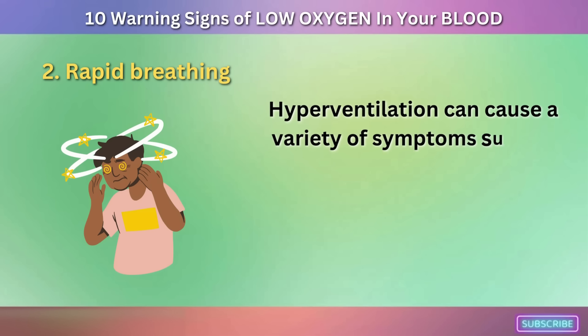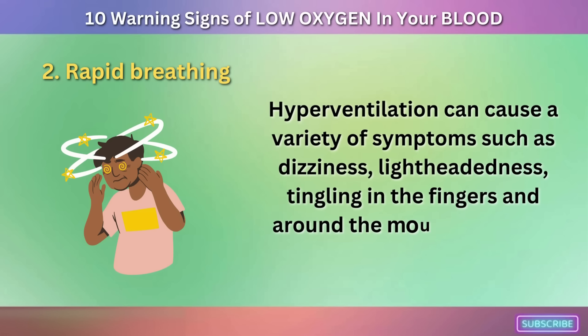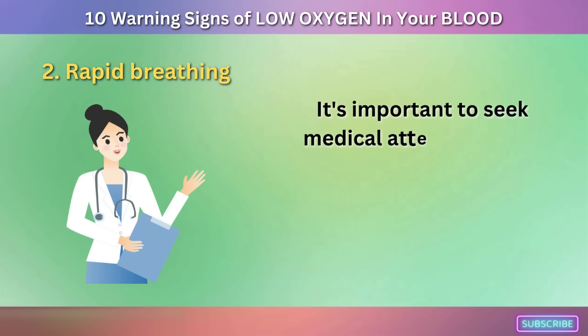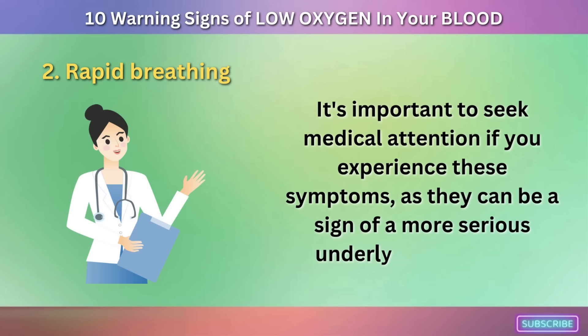Hyperventilation can cause a variety of symptoms such as dizziness, lightheadedness, tingling in the fingers and around the mouth, and even fainting in severe cases. It's important to seek medical attention if you experience these symptoms, as they can be a sign of a more serious underlying condition.